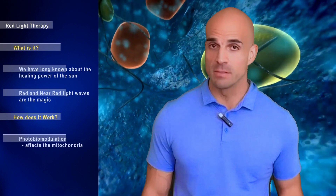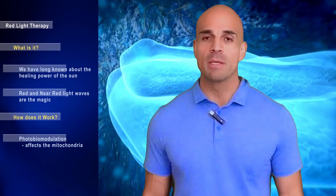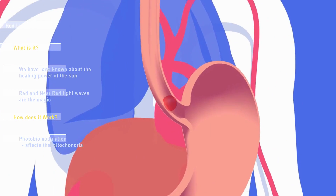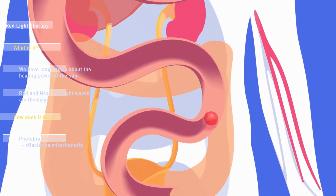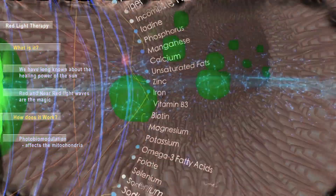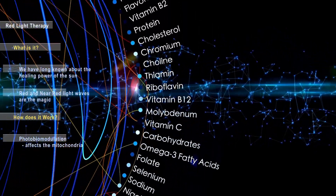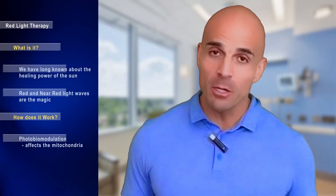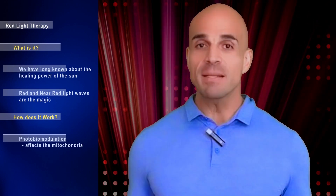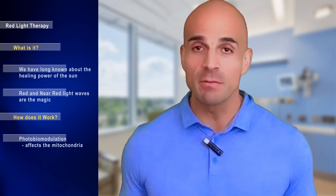Within our cells we have mitochondria — think of those like the batteries of your cells. Our body consists of trillions of cells, and those batteries literally fuel us. Food is broken down into substrates, the smallest molecules that enter the electron transport chain, producing ATP. Red light therapy stimulates and increases this process.